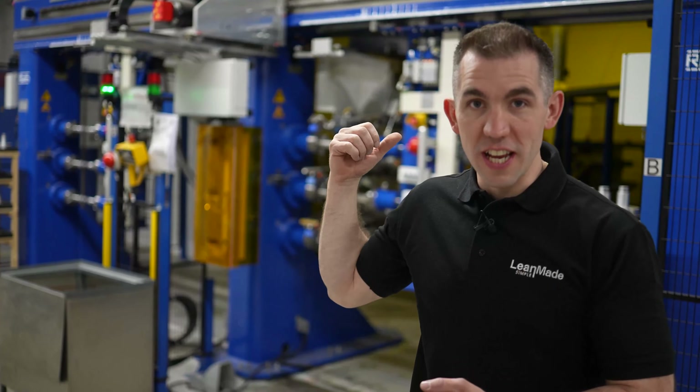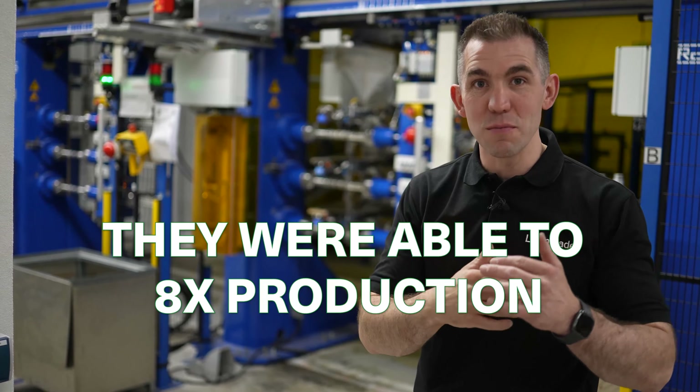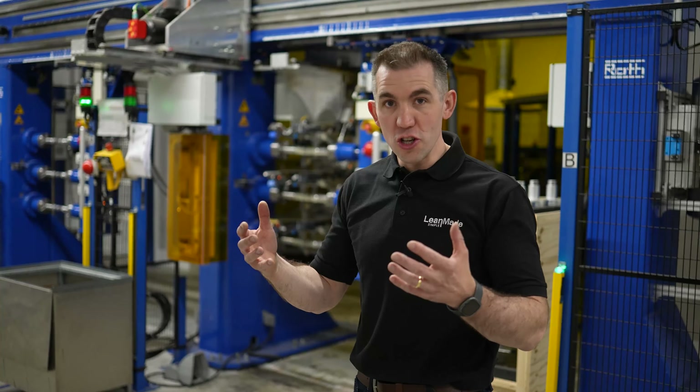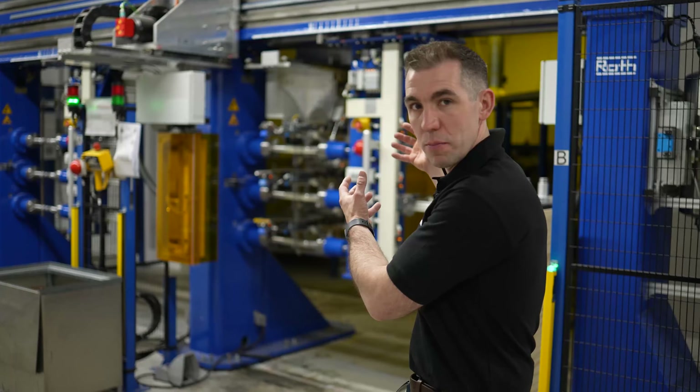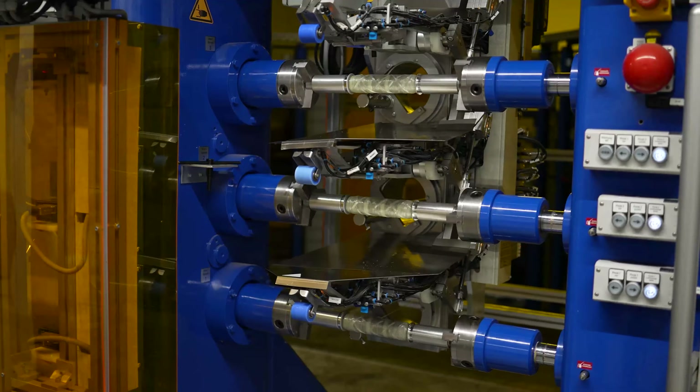By redesigning this machine behind me, they were able to increase their production eight times. Before, there were five people doing the previous job — now there's one person. It's a two-sided machine: as the machine makes parts on one side, the operator loads and unloads parts on the other side simultaneously.